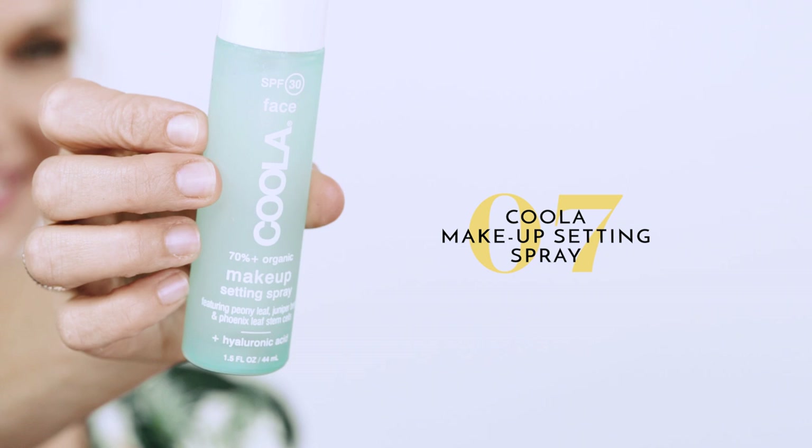You guys know how much I love my setting spray, but I have found one to add to your beach bag for summer with an SPF of 30 — also from Kula. I use a makeup setting spray especially when I'm going to the beach because everything slides and is all over the place. This product is really hydrating and it makes your makeup stay on, so whatever you have on, just spray it all over your face.